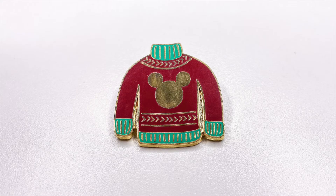I hope you've seen that SNL skit, but I want you to show me the coziest pin in your collection. I selected this Mickey ugly sweater pin. I believe it was in a two-pin pack. It has beautiful gold metal and a Mickey face right on the front of the sweater, and it certainly is cozy.